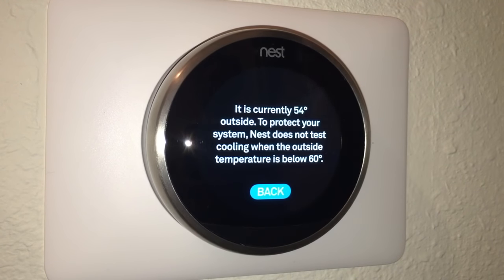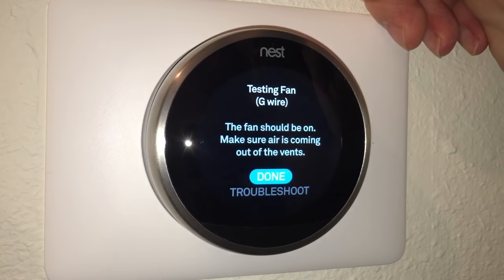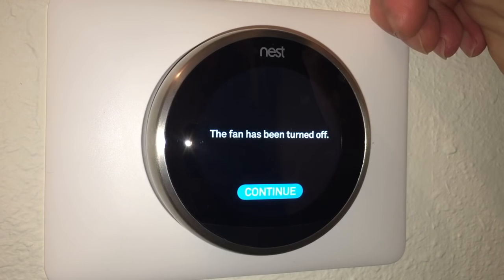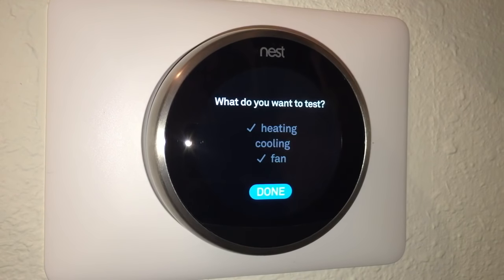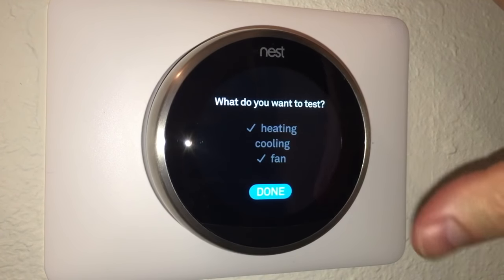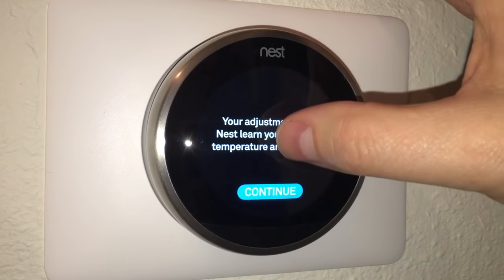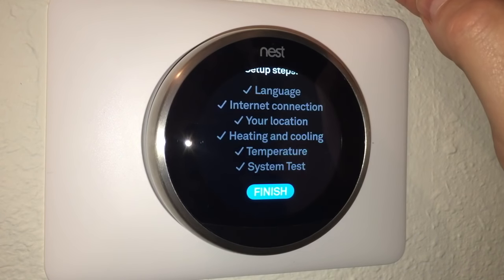After the heat test, I move to the cooling test, but it says it's currently 54 degrees outside and Nest won't test cooling when the temperature is below 60, to protect the system. So we skip to the fan test — the fan works. Then it says your adjustments help Nest learn your preferred temperature and schedule, and that the temperature sensors need some time to calibrate automatically.